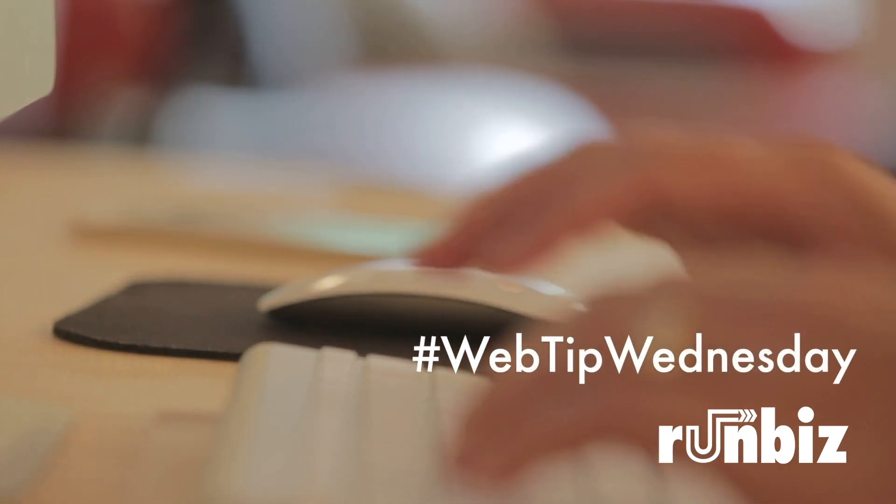That's it for this week. I hope you found it helpful. There are more web tips at www.run.biz when you head to the RunBizU section. Thanks and have a great week.